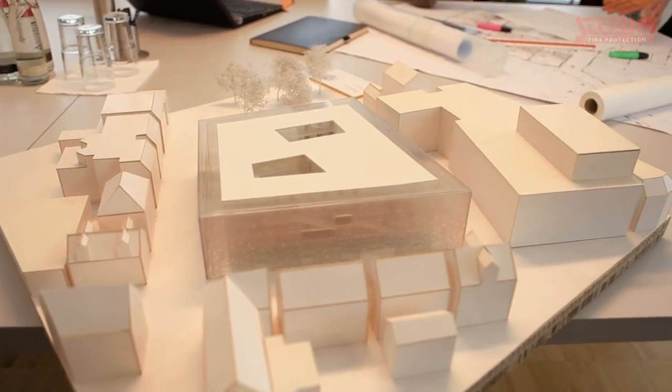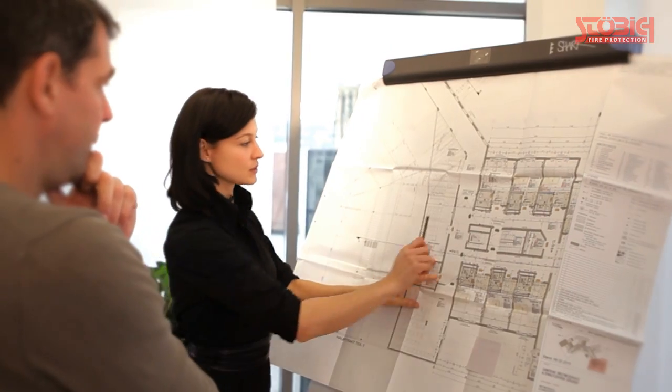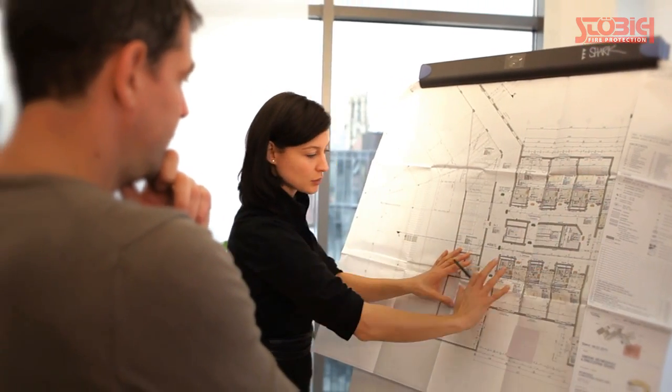Outstanding architecture features a harmonious balance between form and function. The target to combine perfectly aesthetics and functionality is an ongoing challenge for architects.